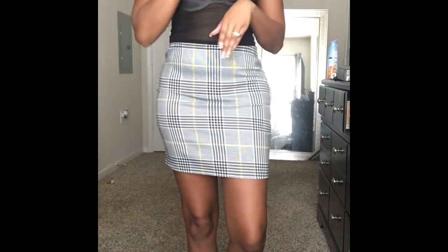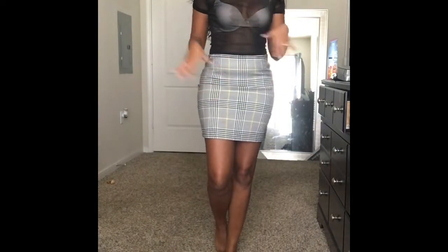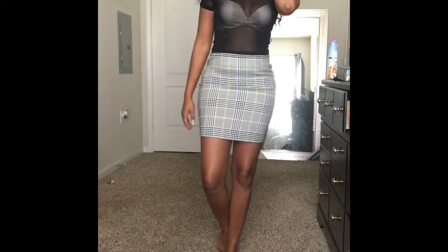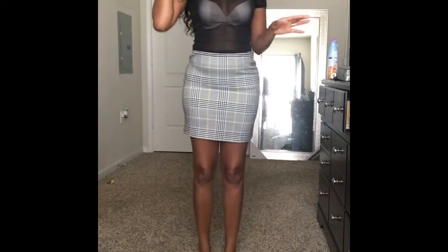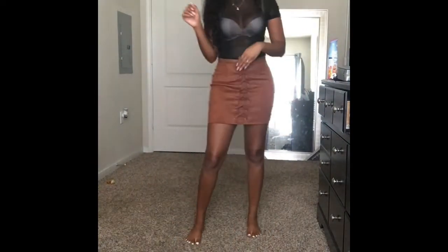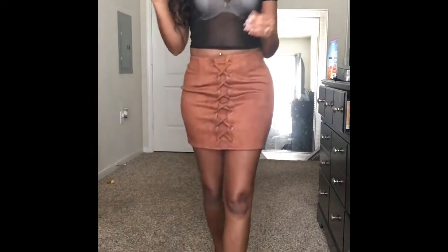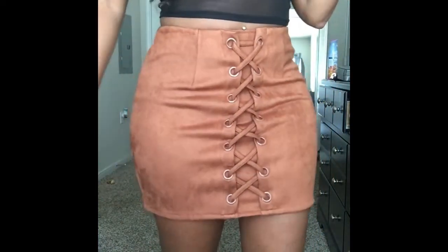I'll put the link in the description box so you can go see — maybe it'll work for you, girl, but it ain't working for me. We're gonna have to figure this out because this ain't the move right here. I don't like this at all. I got the hat too from Forever 21 — Fashion Nova. What do we think? Do we like it?